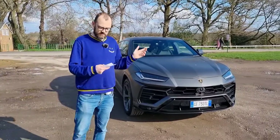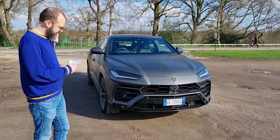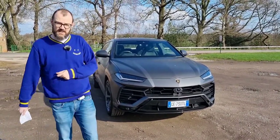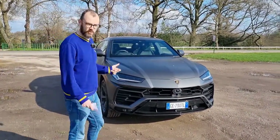The starting price of this car is £172,411. The model tested here, with £56,953 of options, comes in at £229,364. We'll have a look at some of the key options as we walk around.